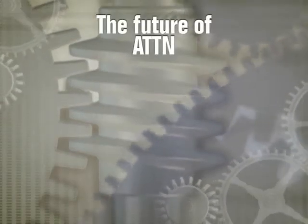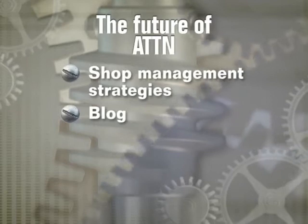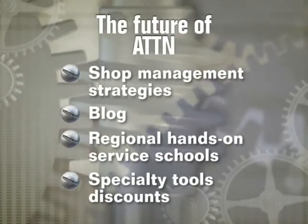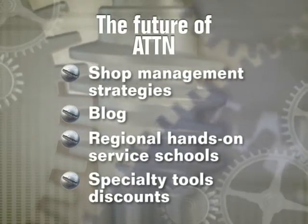Coming soon from ATTN: shot management strategies, an informative blog with beneficial tips on improving your business, an opportunity for regional hands-on service schools, discounts on specialty tools, and other modules on trailer maintenance, fleet management, welding, hydraulics, and much more.